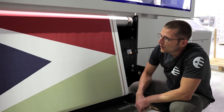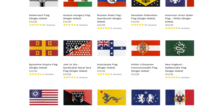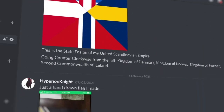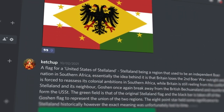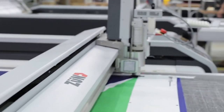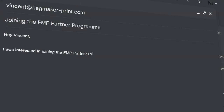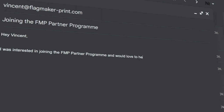Flagmaker in Print is not just about printing flags, of course — we want to give people the tools to easily create their own world building and flags. In that vein, I have also launched a partner program. This allows people to sell their own flag designs on Flagmaker in Print and receive half of all the profits from their designs. Our platform takes care of all the customer support, handling and printing, allowing partners to focus on their world building or community efforts. If you are interested in partnering with me, don't hesitate to reach out to me at vincent@flagmaker-print.com.